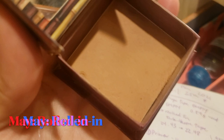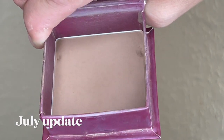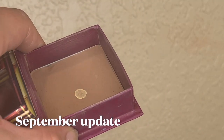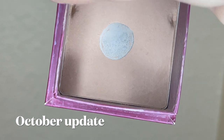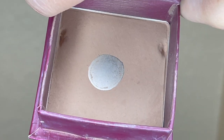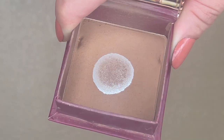The next item is my Benefit Hula Bronzer, which I've been working on for about four or five months now. Last month it was weighing 38.55 grams; this month it's 38.05 grams, so I've used exactly 0.5 grams. It's developing a pretty good pan. I'm starting to get a lot of kickback on this product, and I'm actually starting to enjoy it more. I've said before I think this bronzer is overrated, but I think it's just not the correct shade for me in summer — in cooler fall months it works a lot better.